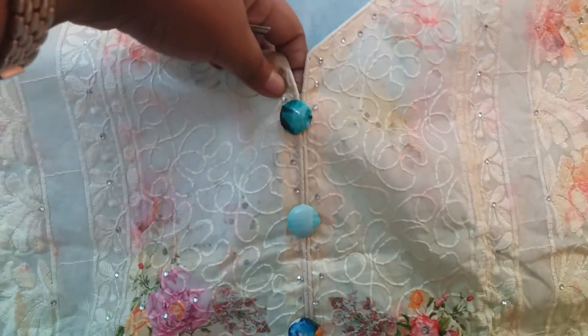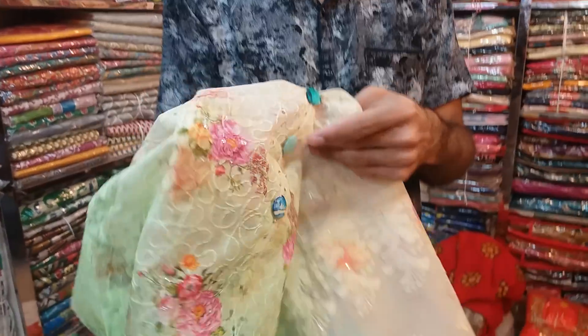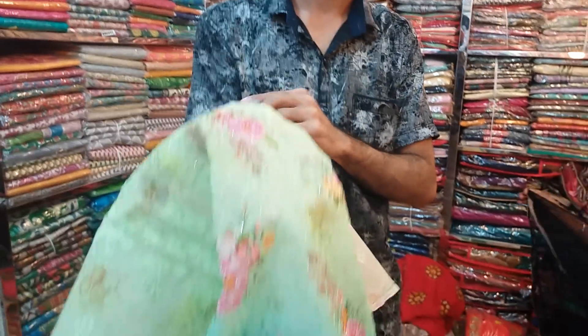I don't know if you can see the photos. Do you see the photos? Yes, I do. Do you know the photos?